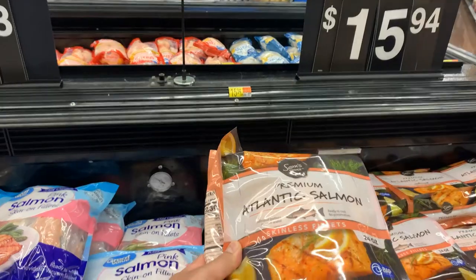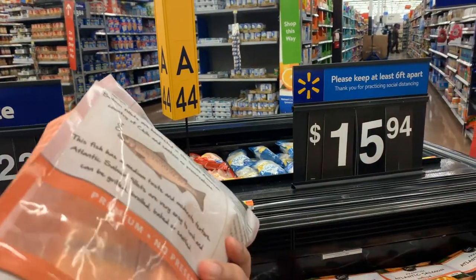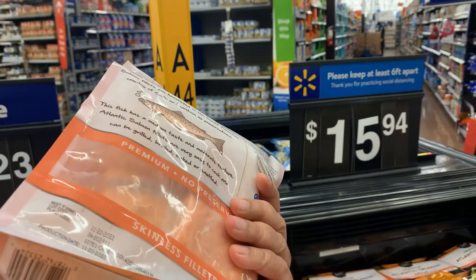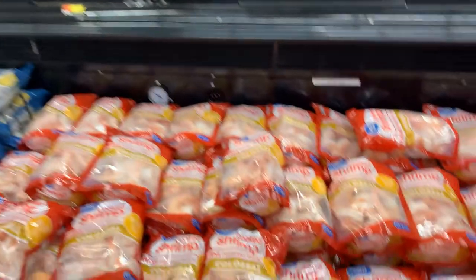This premium Atlantic salmon skinless fillets — they cost like $15.94, just around 1,200 rupees. And here we have shrimp — prawns, you see.